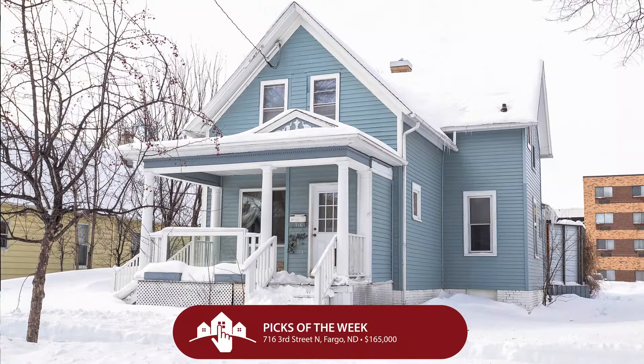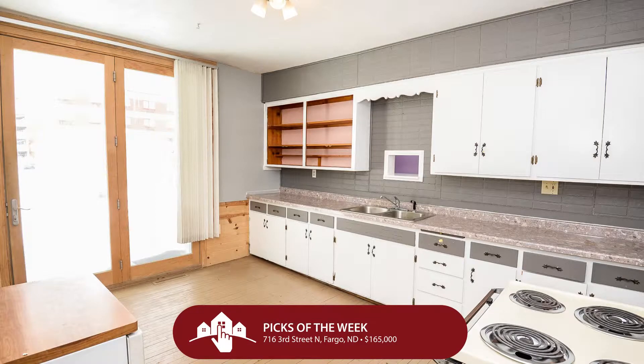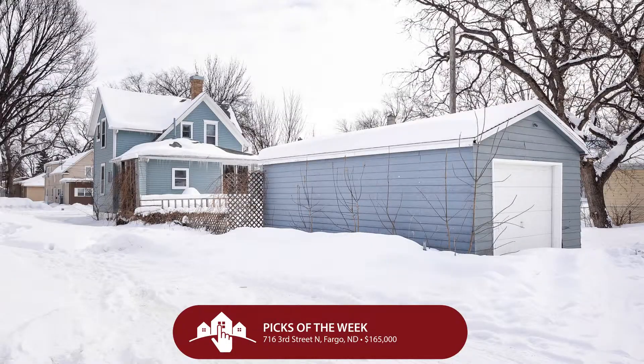If you're looking to save a little cash and want to be on the north side of town, we have two final options for you. This first home at 716 3rd Street North is $165,000 — a really great deal. I used to live on 2nd Street, so this is like my old hood and I love this neighborhood — the trees, the character, the neighbors. This home has five bedrooms, two bathrooms, and one garage stall for $165,000.